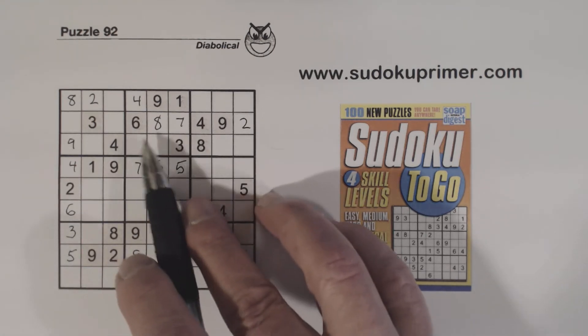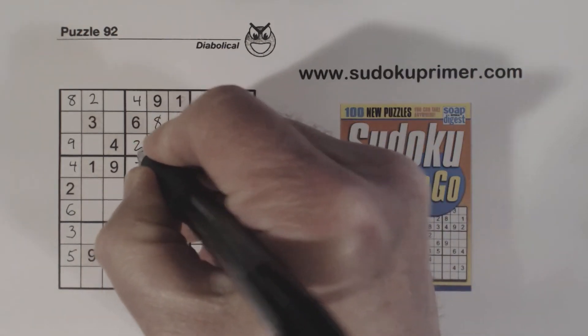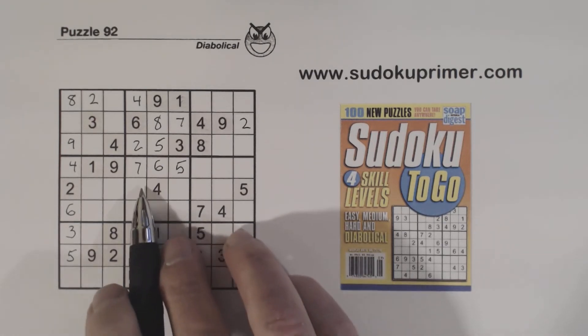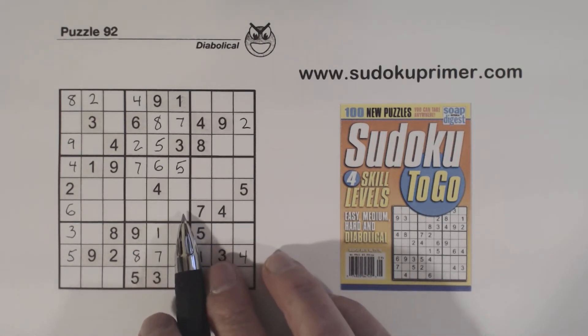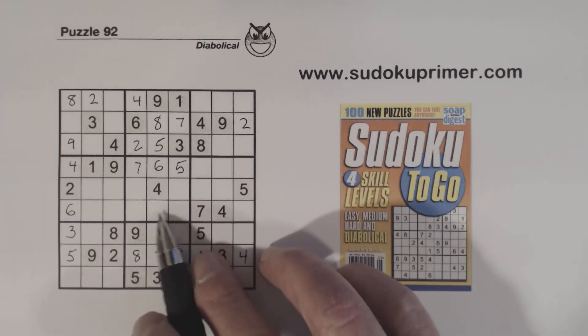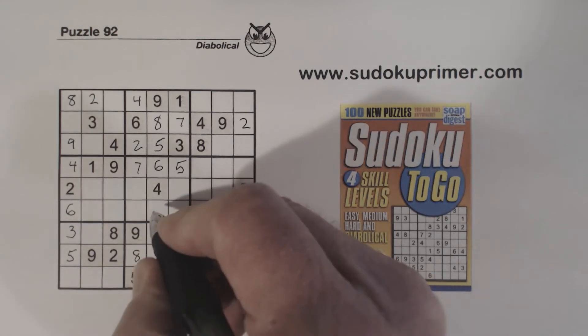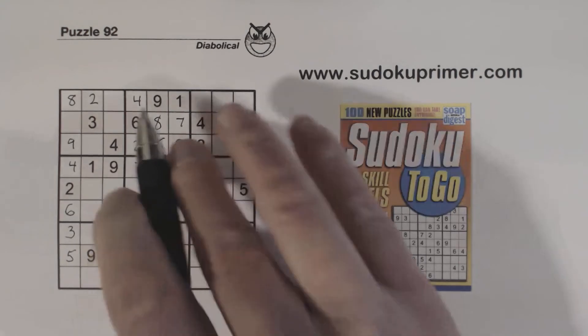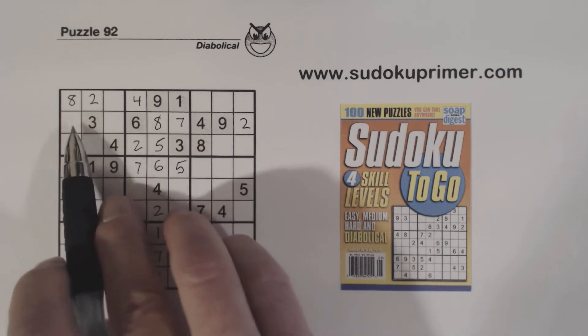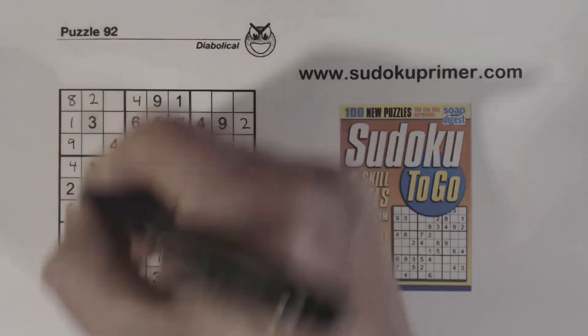Now we've only got 2 and 5 missing here, so we can fill those in because of that 5 right there. Now we've got a 2 here and ghost 2s there, so we know that's a 2 right there — of course that was the only number missing in that column too. And then with this 7 we know these are 1, 7 twins, so we can solve those.